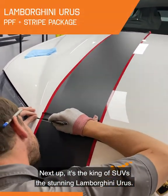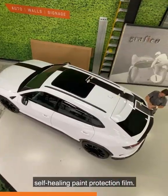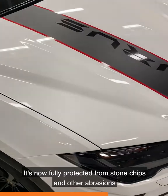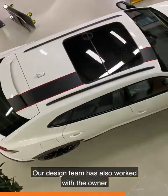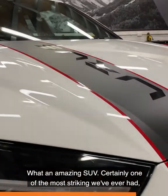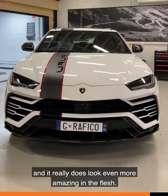Next up, it's the king of SUVs, the stunning Lamborghini Urus. The gloss white Urus has been fully protected in our self-healing paint protection film. It's now fully protected from stone chips and other abrasions, whilst making it easier to clean with its hydrophobic properties. Our design team has also worked with the owner to create a custom-designed stripe package. What an amazing SUV — certainly one of the most striking we've ever had, and it really does look even more amazing in the flesh.